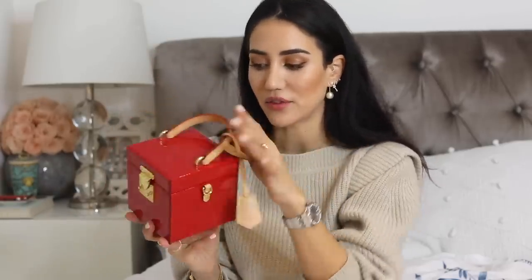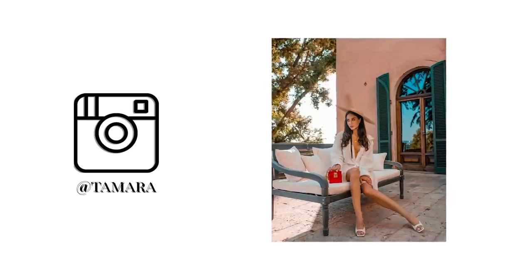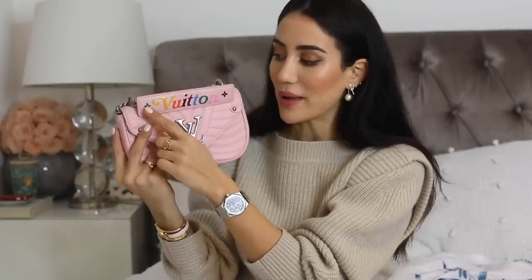Another top handle I have from Vuitton — I wish I had worn this bag more; it just doesn't fit a whole lot. It has a mirror at the back, a kind of vanity case-type top handle bag in beautiful French Riviera style Vernis — I think it's stunning. I also have a little Wave from Vuitton, which I received as a gift from the brand for my last birthday. It has beautiful colorful rainbow letters on top.